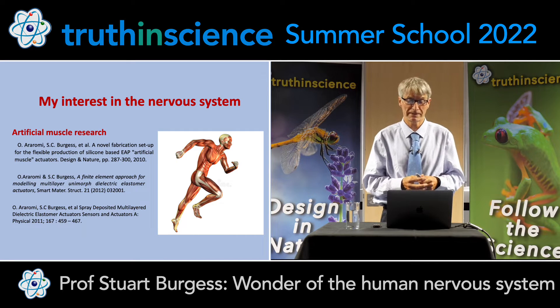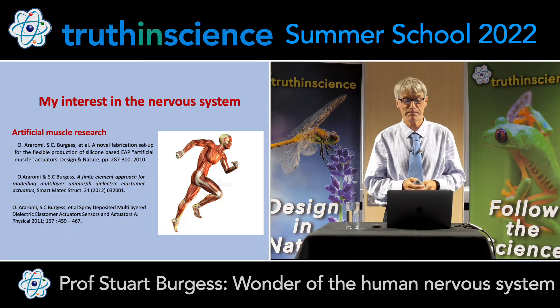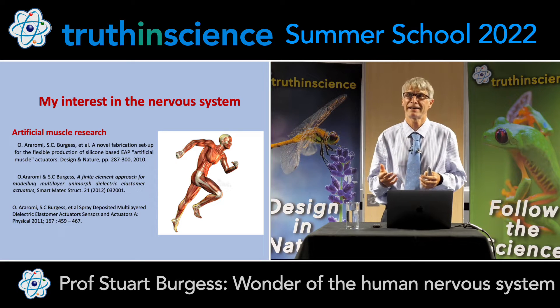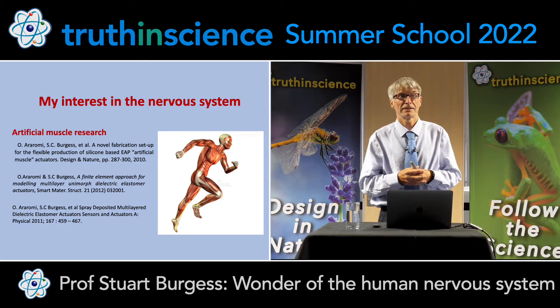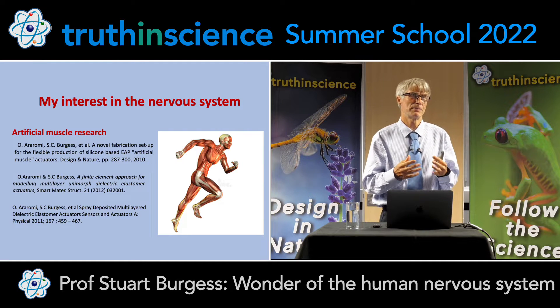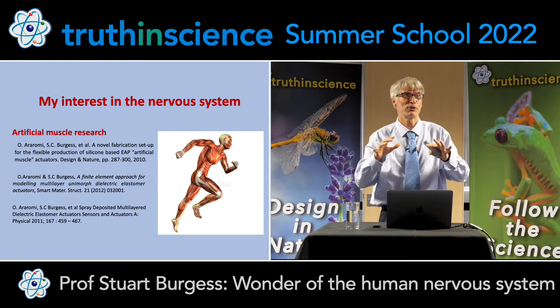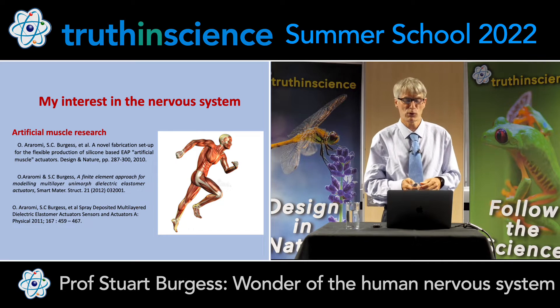This is one of my interests and I will focus on movement of the nervous system. I'm also interested in this because I've helped to wire a spacecraft. One of the spacecraft I helped to design is the METOP Meteorological Satellite, which is about the size of this room, and it was very difficult to wire — so I can appreciate the wiring of the human body.